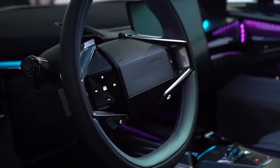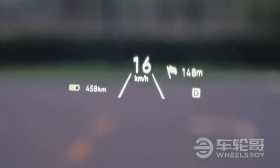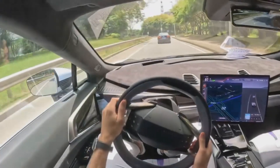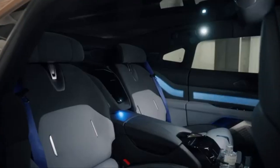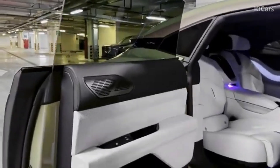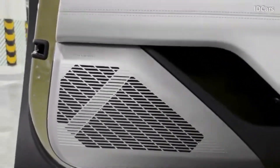Instead of a traditional digital instrument cluster, the driver is provided with a 7.9-inch head-up display that projects essential driving information directly onto the windshield, keeping the focus on the road while still providing vital data like speed and navigation. Combined with advanced materials like carbon fiber and soft-touch surfaces, the interior design radiates a sense of modern luxury. The 23-speaker Meridian sound system ensures that whether you're in the front or the back, the audio experience is immersive and premium.